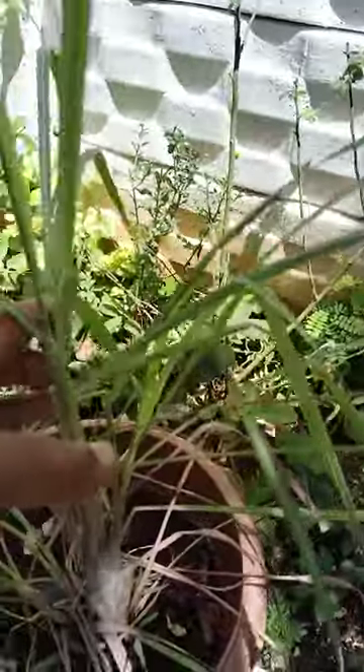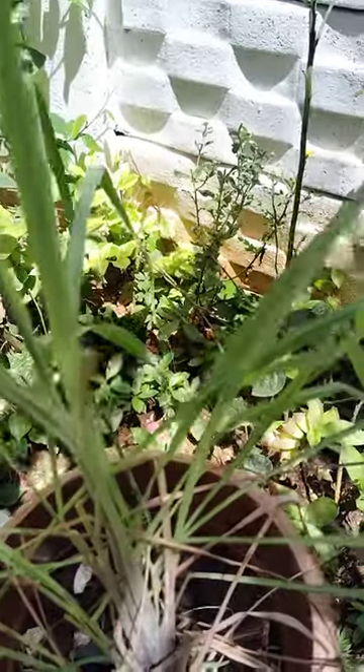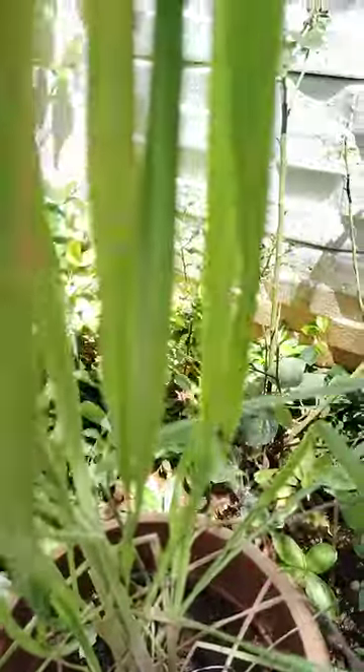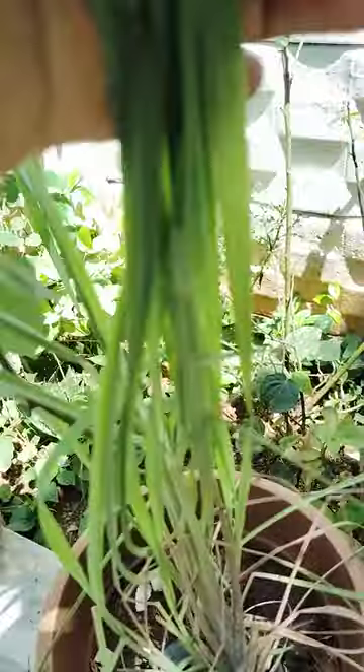Hi, hello, welcome to my garden. Today I will show you lemongrass. See here, this is very medicinal — high medicinal values. It is used in the fragrance of oils, perfumes, and also to prepare tea.